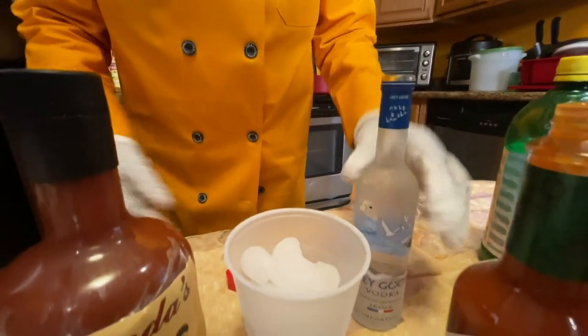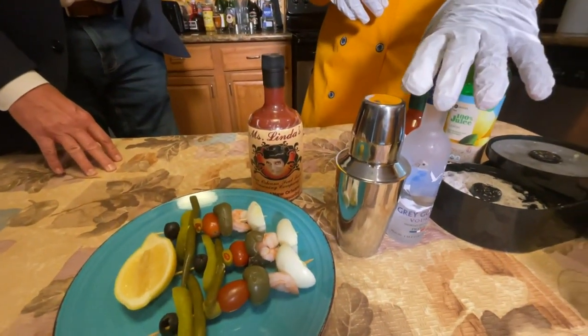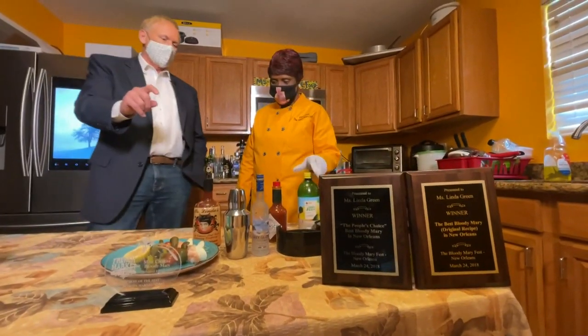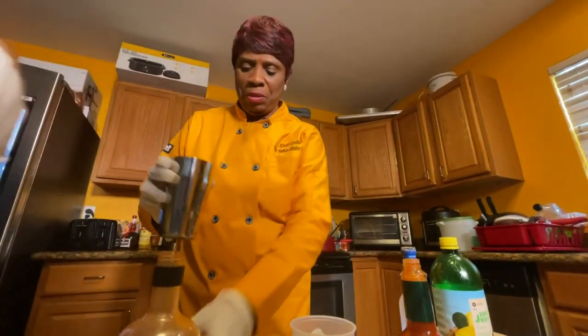Linda's hoping she can get her Yaka Mary on the market soon. She's been working with a food scientist at Holy Cross College to make that happen. Her Bloody Mary mix has already won several awards. One of the reasons is that Linda's Yaka Mary has some of the same seasonings as her Yaka Main.